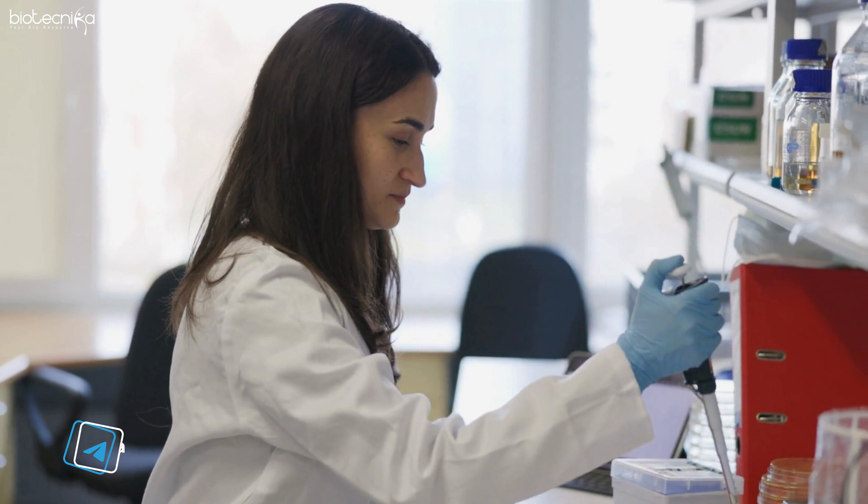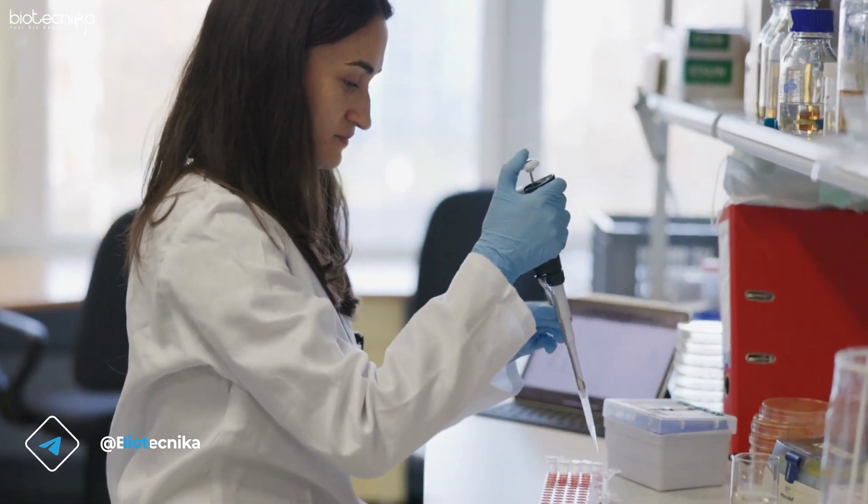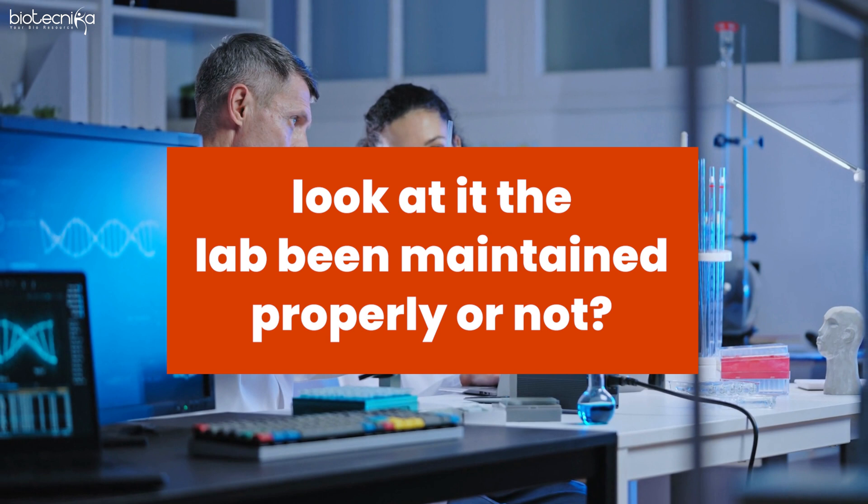Even though the government has tremendous funds to support such labs, the lack of maintenance leads to a situation where the labs become unusable. So you should not only look at lab infrastructure — you should also check whether the lab has been maintained properly or not.